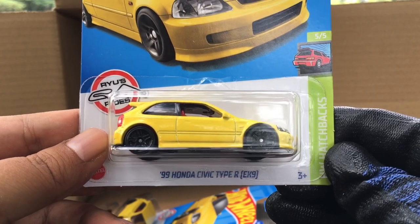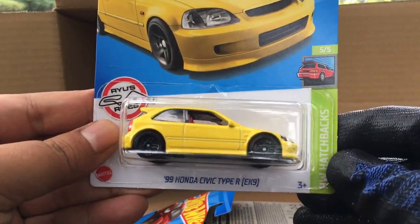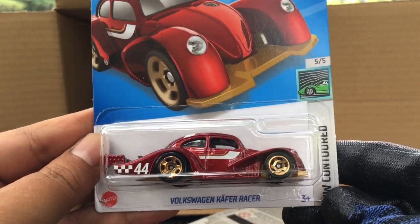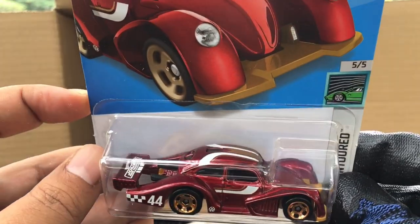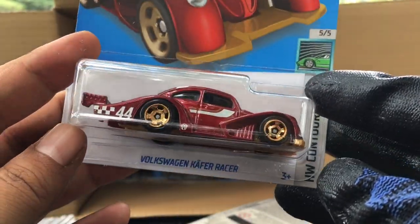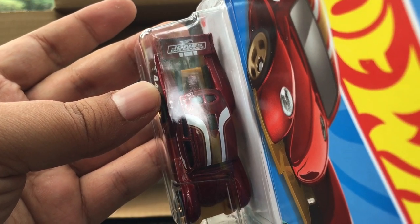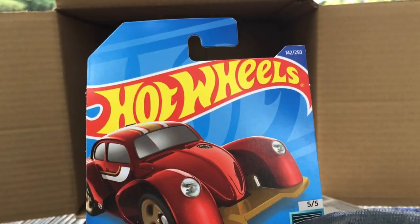From the previous case — the '99 Honda Civic Type R EK9, look at that, that is awesome — we have two of those. New to the case, number 142 — the Volkswagen K4 Racer. I believe this casting is used for the super treasure hunt, but this is not a super treasure hunt, this is a normal one. The color is beautiful though — Jones Racing Products. Yep, not a super treasure hunt, nothing there. So I've got the regular one.